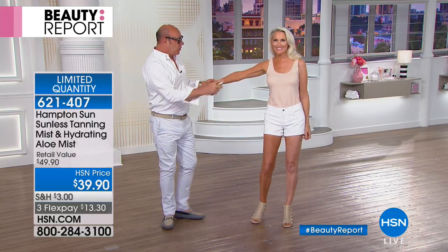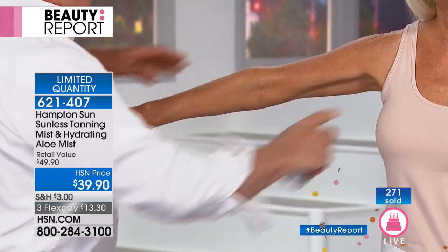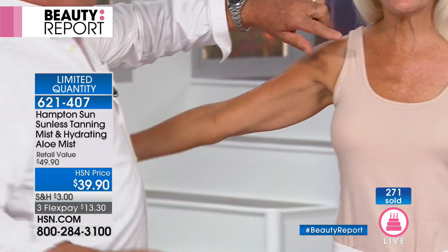It's the DHA that works with the proteins in your skin, and the tan will start to develop within four to six hours. You get this beautiful golden bronze tan. Barbara is very tan on one side and we can see the difference on the other.